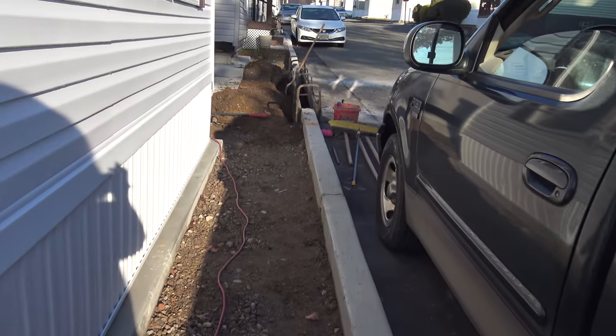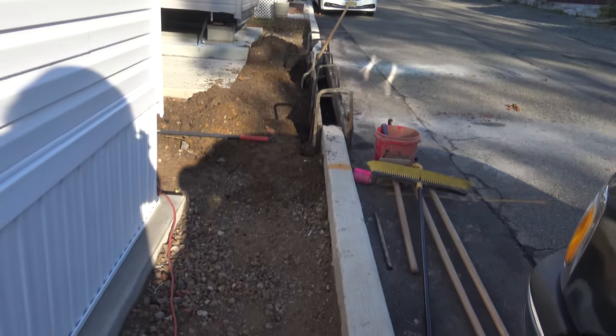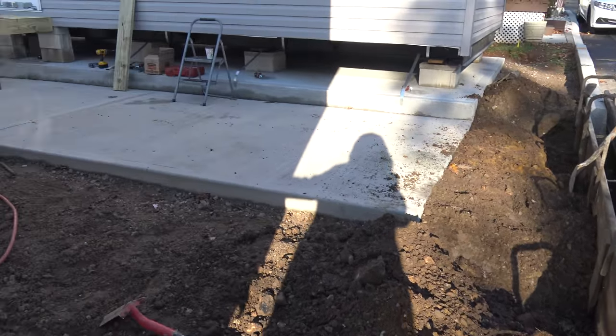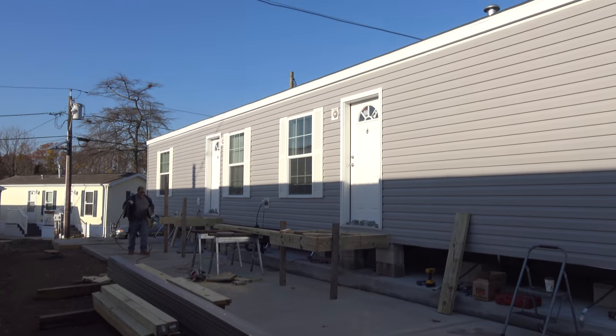If we continue a little bit here, you can see what they're building. And here we're making the custom steps for this house.